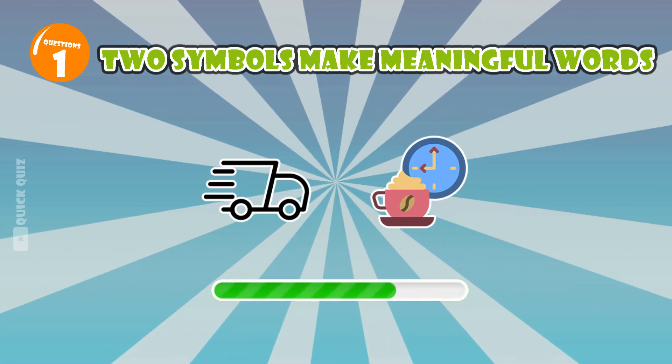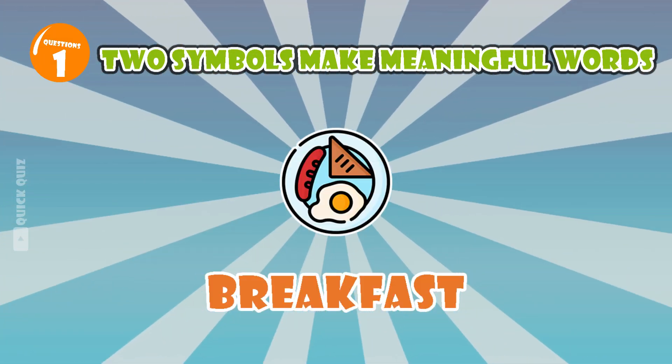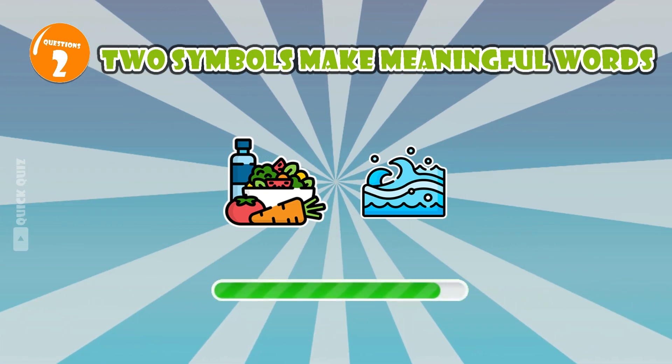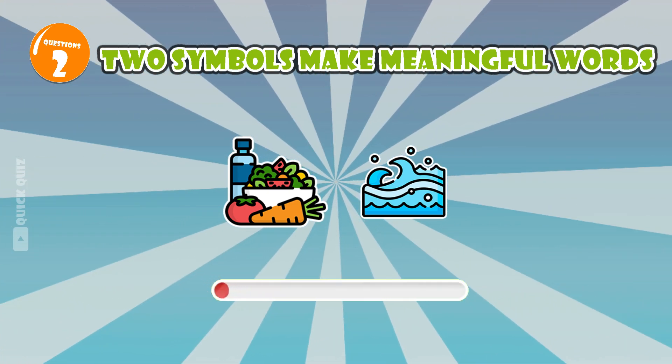This is the first meal of the day. Breakfast. What is seafood? Seafood.